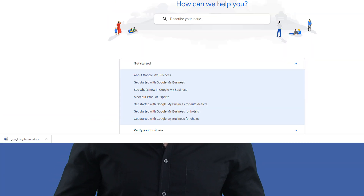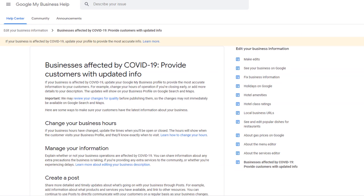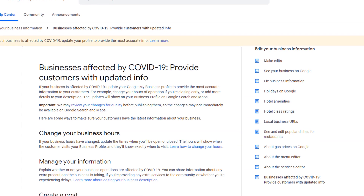Google officially posted a notice on its Google My Business Help Center asking businesses affected by the coronavirus, also known as COVID-19, to provide the most accurate information possible on their listing. There isn't any new feature available as part of GMB to do this, but instead Google published a guide on how to make the most of existing attributes. Should your business be affected, I'm going to cover what you need to do.